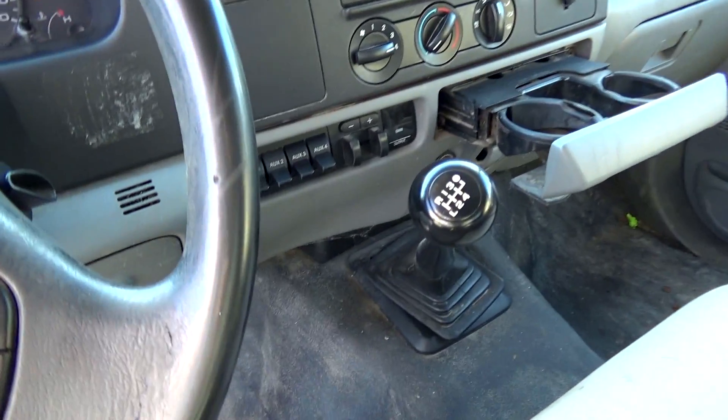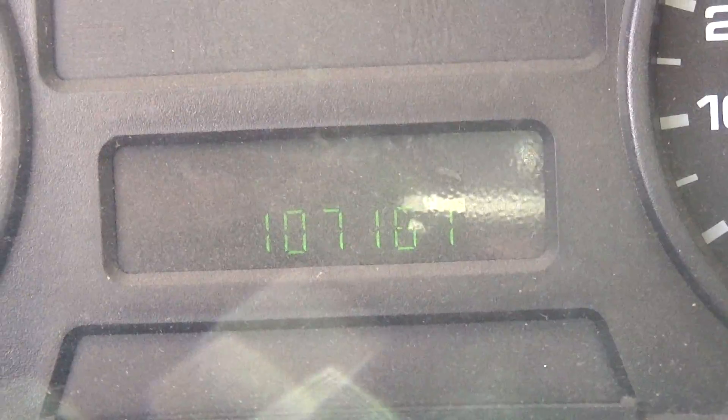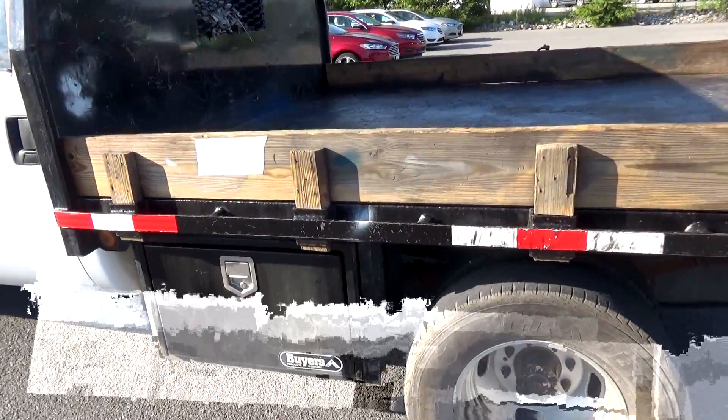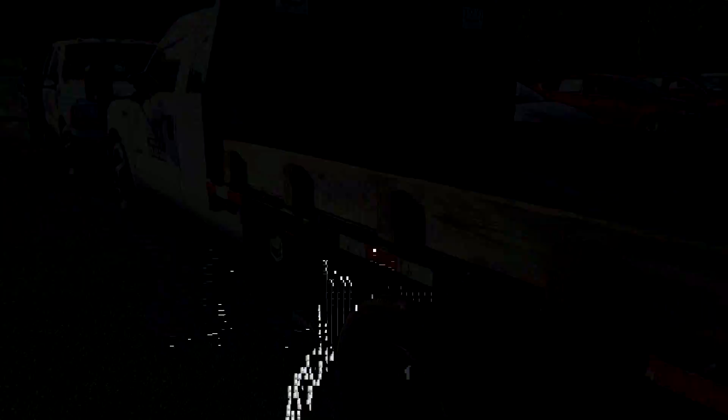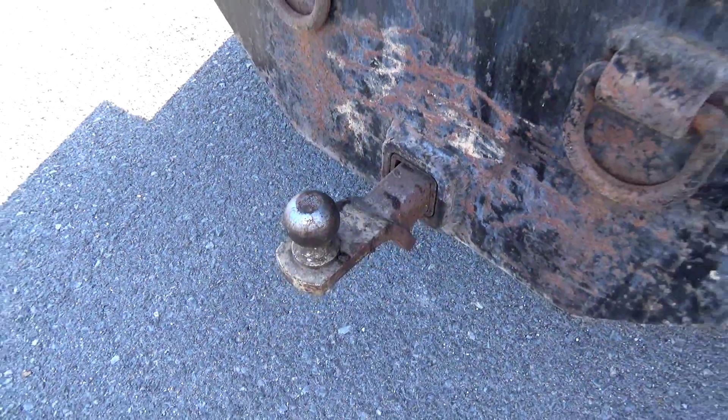This is the 2007 model, also a manual transmission, but with only 107,161 miles. These trucks are equipped the same — they're both crew cabs with flat beds and toolboxes underneath. Beds are still in very good shape, and they're set up ready to pull.